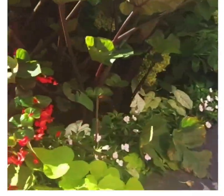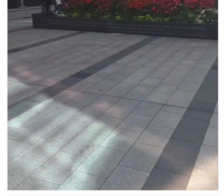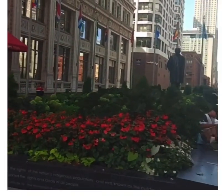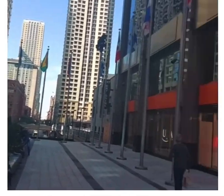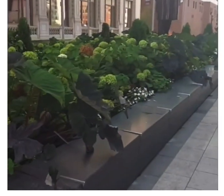If you like what you see here, there are many channels to choose from, but we would really appreciate it if you would subscribe, share, follow, and comment. I am showing you all the flags and the statue that is there in the Plaza of the Americas.